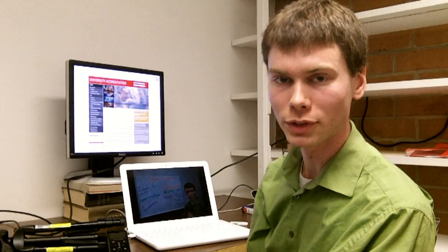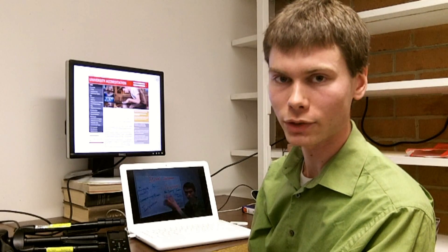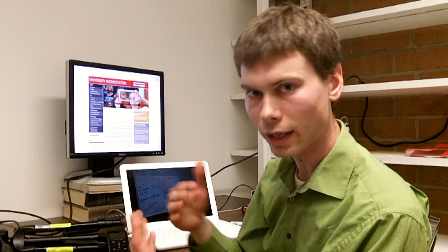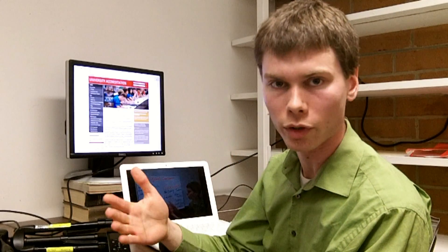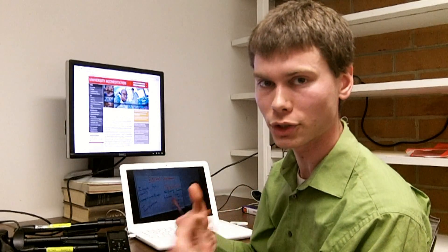Using the flipped classroom model affords students many different kinds of benefits. Even and especially in a large enrollment classroom, students are able to publish their own critical and creative thought products, reflect later by going back to those videos and watching themselves perform, improve their performing skills, and develop higher quality relationships with their instructor.